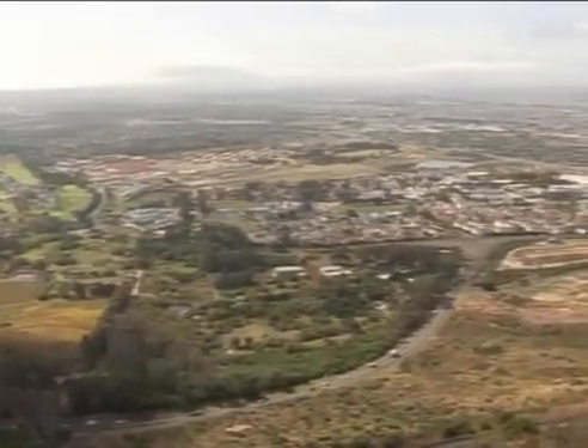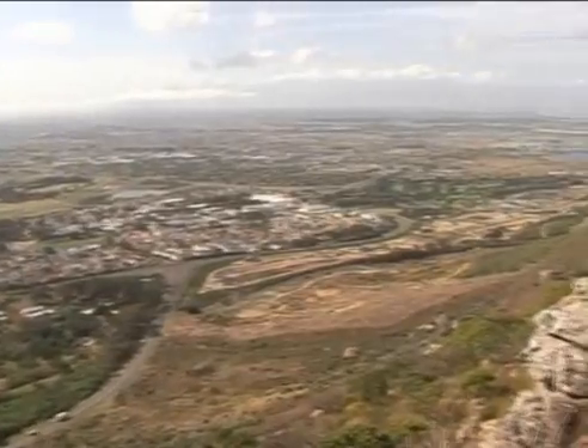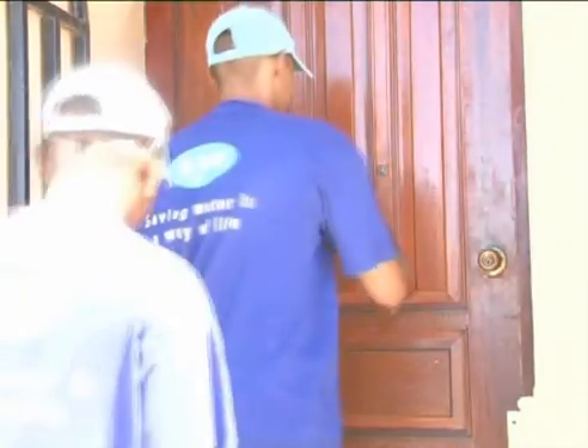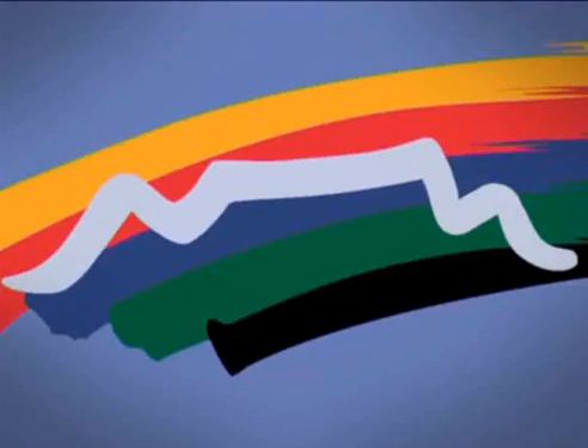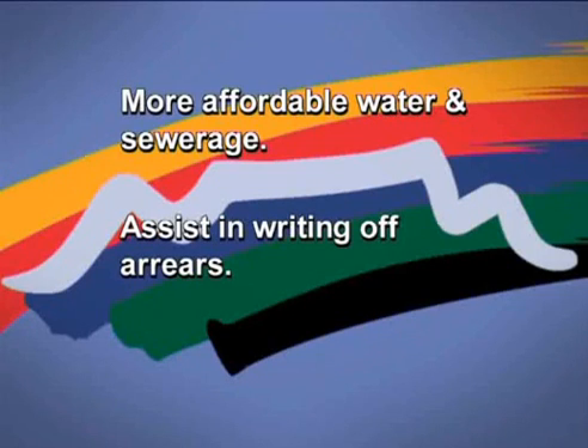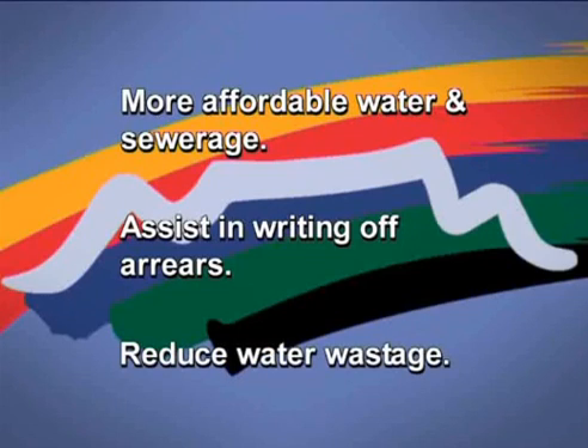The City of Cape Town is now making it easier for households who are struggling to manage their water and sewage bills by implementing leak repair projects. The aim is to make water and sewage bills more affordable, assist homeowners in getting their water and sewage arrears written off, and reduce wasteful water consumption.